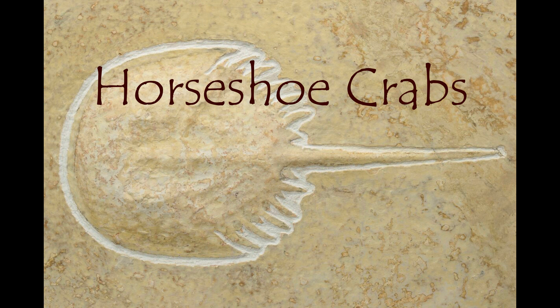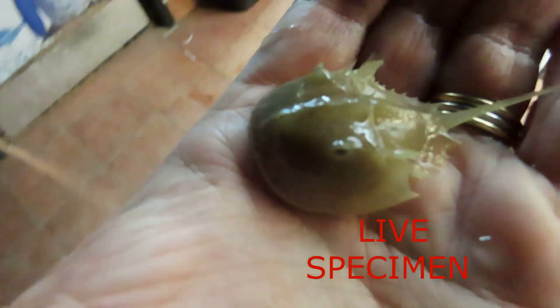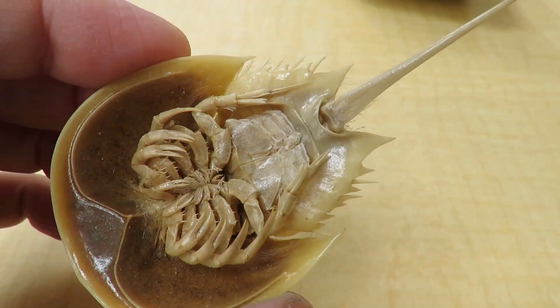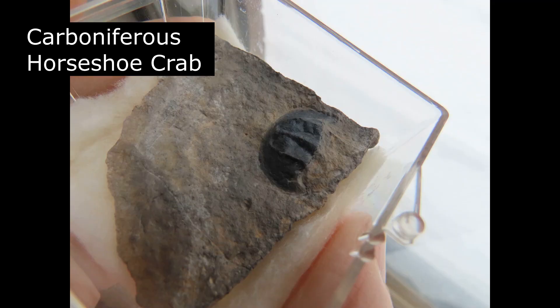Horseshoe crabs — this is so cool! Talk about a winning design; these guys have been around forever. Why are horseshoe crabs so remarkable? Horseshoe crabs are ancient marine arthropods that existed long before the dinosaurs.